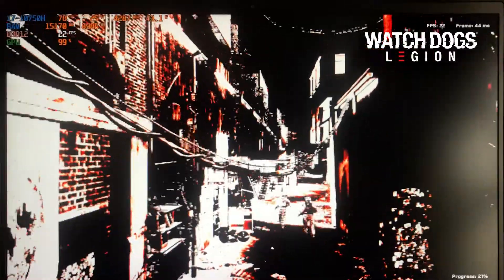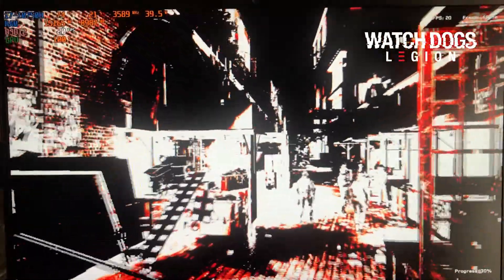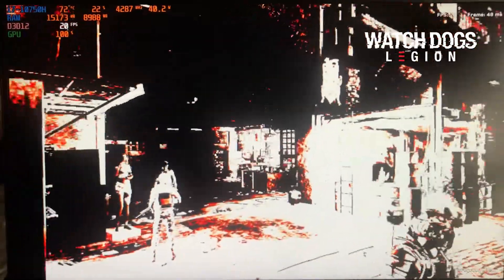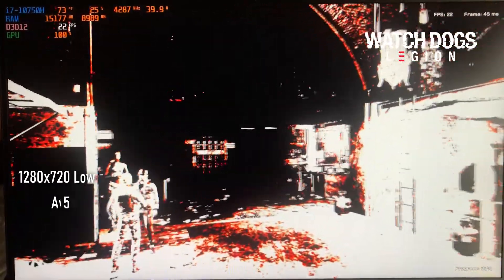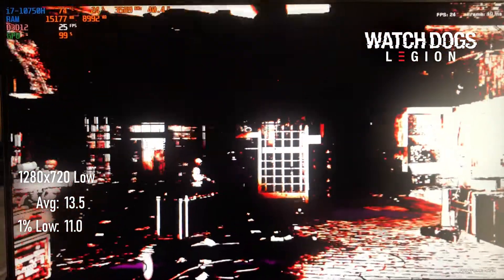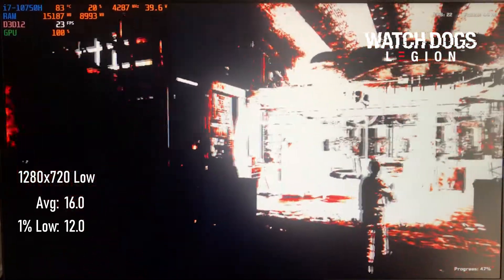This is Watch Dogs Legion. The game thinks I only have 128 megabytes of VRAM, and this is what it gave me. Averages at 720p are 13.5 fps, and at half that resolution they rise to 16 — but come on, you're not going to play this.